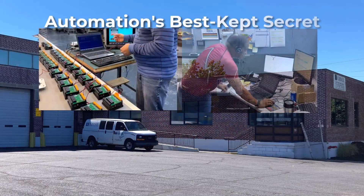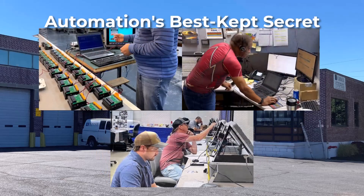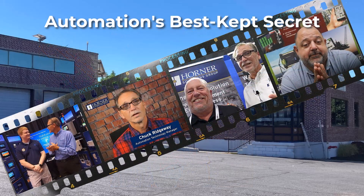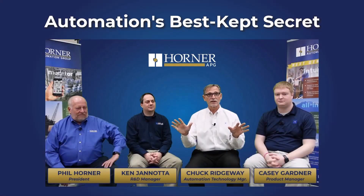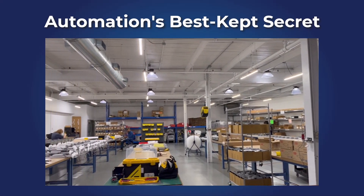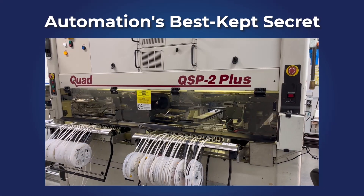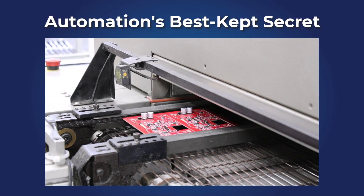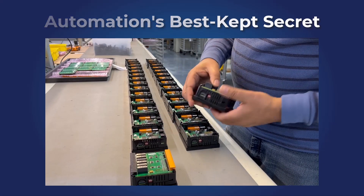Horner PLCs are considered a best-kept secret in the automation industry. What sets Horner apart from our competitors is the knowledge, expertise, and combined years of experience of our owners, engineers, managers, and many other team members. Through our vision and innovative focus, we strive to provide value-added solutions for our customers.